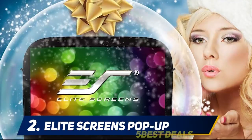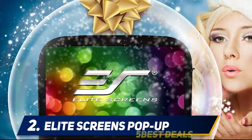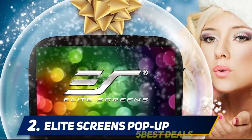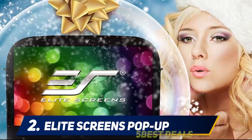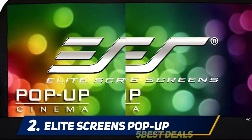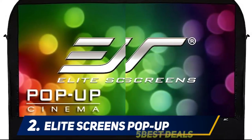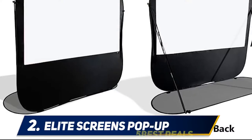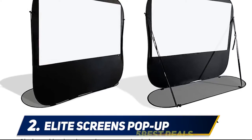Coming in at number two: the Elite Screens Pop-Up Cinema. If you're looking for a screen to take camping or set up in the backyard, this is the one for you. It's extremely lightweight and portable, fitting easily into the included carrying case. The spring frame system sets up quickly, and included stakes and support rods keep it in place outdoors even in wind.